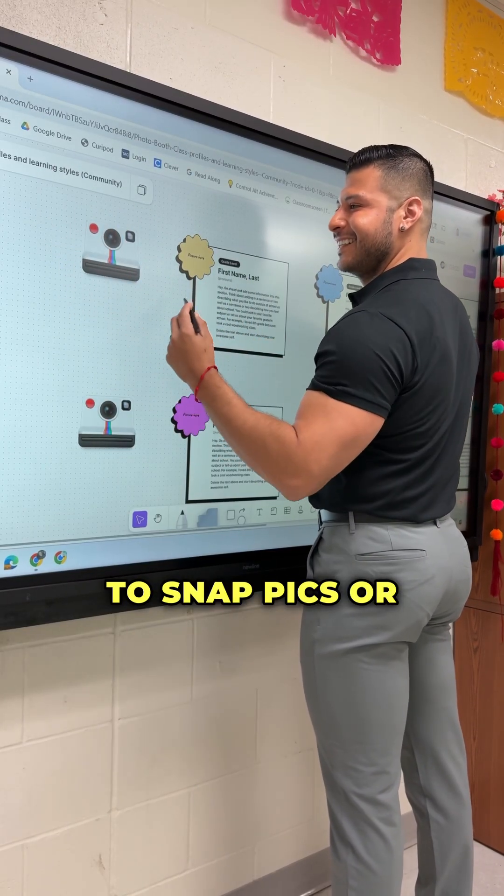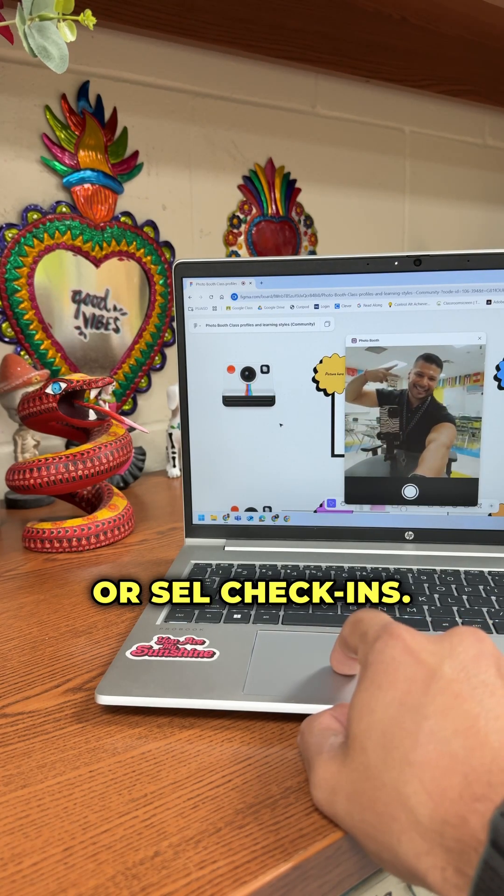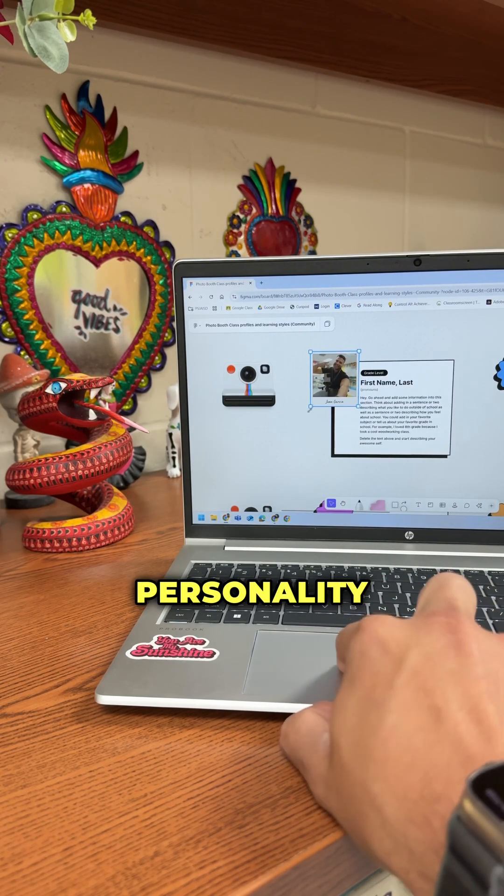Photo booths. Get students to snap pics or doodles for class intros, icebreakers, or SEL check-ins. It adds so much personality and fun.